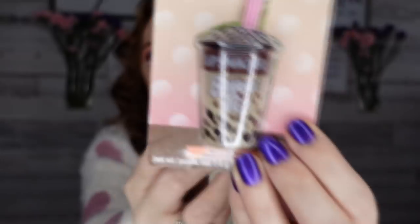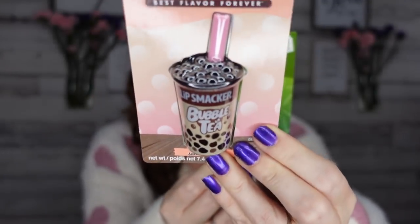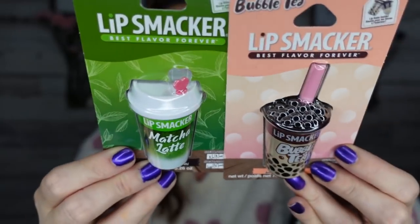Another great find — Lip Smackers! I loved these when I was younger and I still love them. These are adorable. We have the bubble tea flavor and the matcha latte. Look how cute that is! This would be such a great gift to put in an Easter basket. There's even a little heart stopper on it. I was really excited to find these.